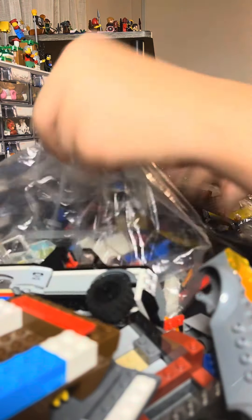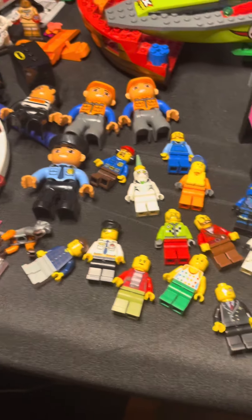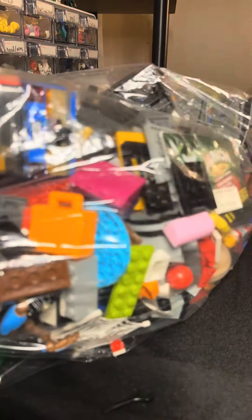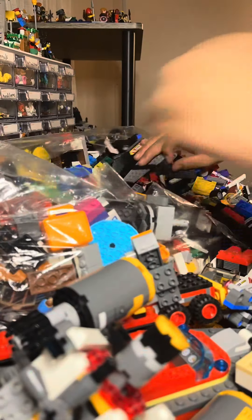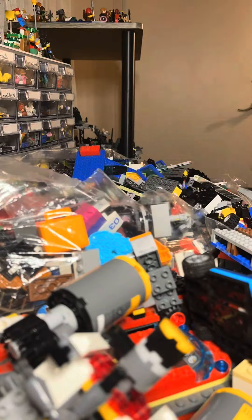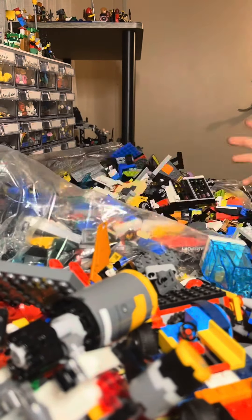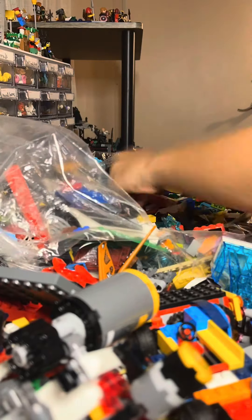Now let's do the other small bag. These are the figs from the big bag. Now let's do the big one — let's get to the second big one. I think I got everything from this big bag.